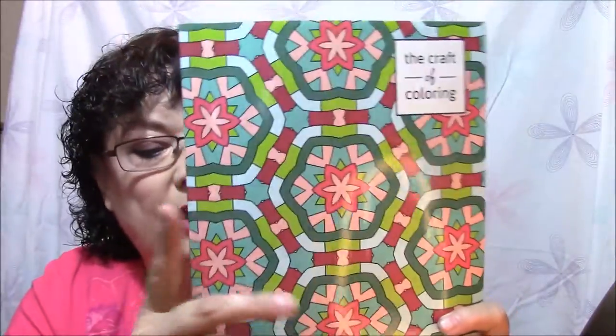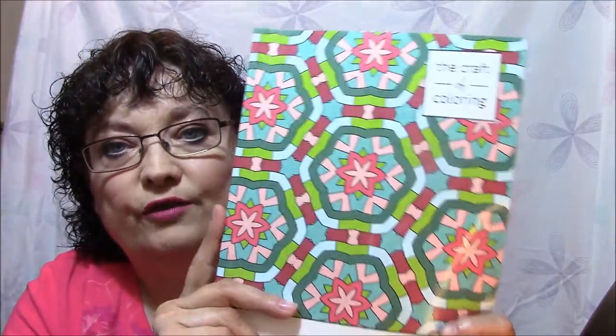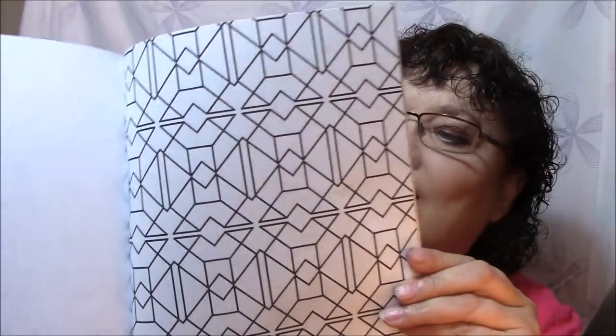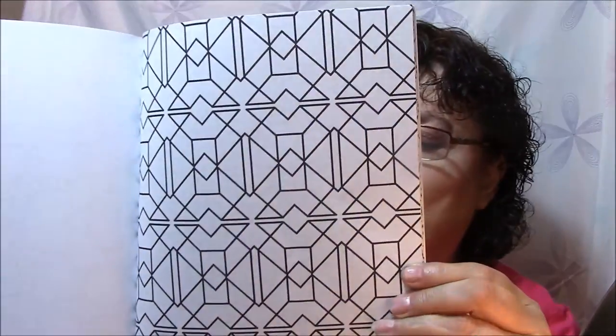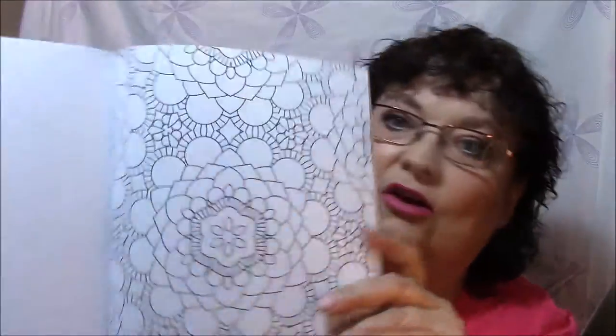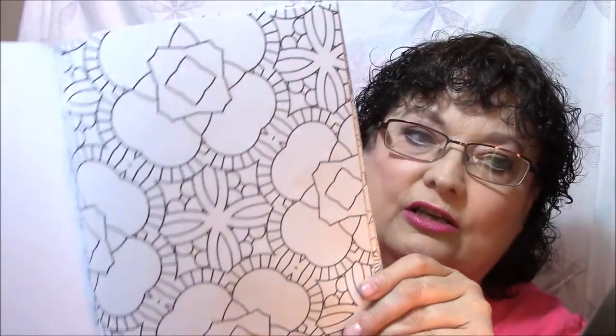This one here I got for review quite a while ago from Amazon — I got this for free. Since then I have not gotten any coloring books that are free. They give you the books for free but you have to print them out, so I don't really consider that. It's 60 geometric patterns and designs — it's called The Craft of Coloring. I will link these all below in case any of you want to take a closer look at these books.